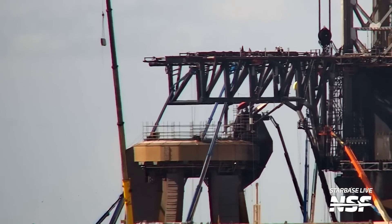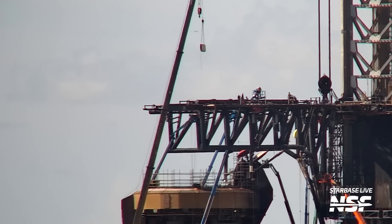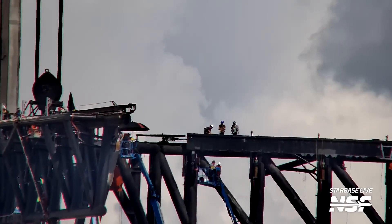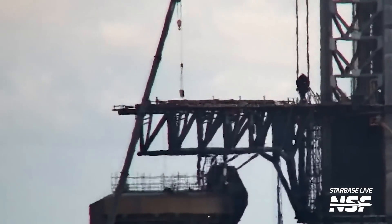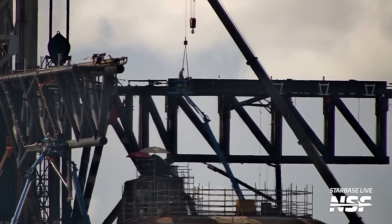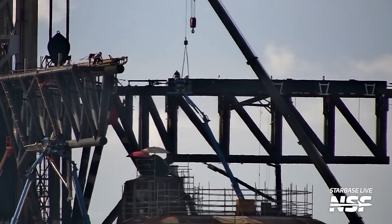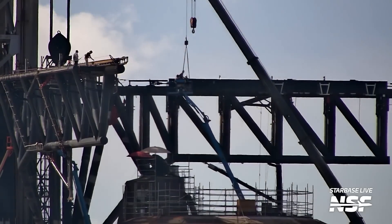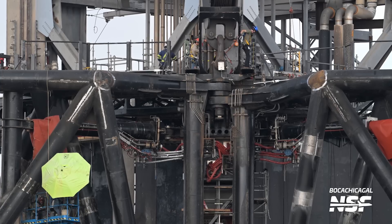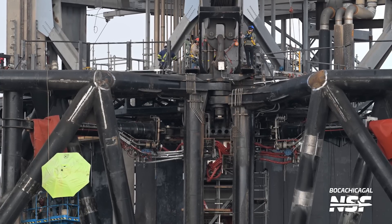SpaceX is continuing to work on the pads of the chopsticks. Sometimes installations don't go as planned — workers initially gathered to prepare a part for installation but changed their plans quickly, with the crane re-hooking the part just minutes later. However, just hours later we saw the successful installation of another pad on the chopsticks, likely a minor fitting issue that was easily corrected. These pads are softer than the steel of the chopsticks and are designed to prevent damage to the booster during the catch attempt by absorbing and cushioning the impact. Workers are swarming the hardware performing tasks all over to ensure the chopsticks are ready, though there is still a significant amount of work to be done before they can support any testing or catching operations.